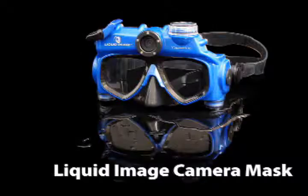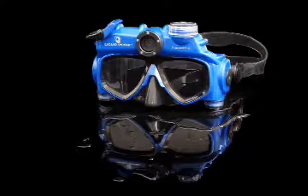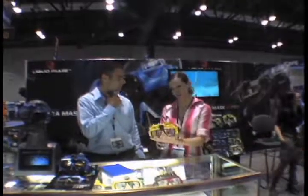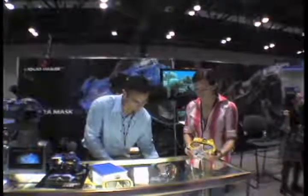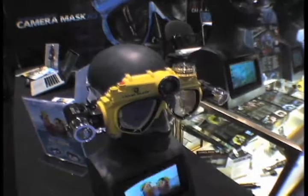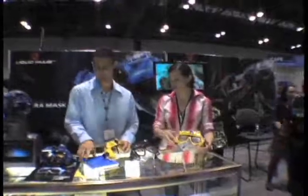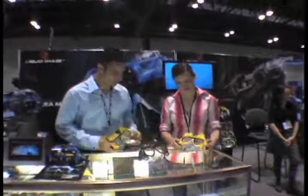Yet another example of the revolution taking place in underwater imaging is the camera mask from Liquid Image. Available in three different models, the top-of-the-line camera mask combines a 5-megapixel still camera with a 720p high-definition video camera. Available accessories include color correcting filters and 1 and 4 watt video light systems. If you have ever taken a class in underwater videography, you know that the constant panning and tilting as well as the rapid head movements associated with a mask-mounted camera might not result in the most watchable video.